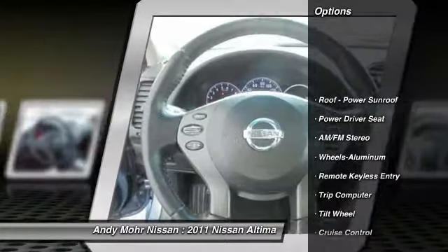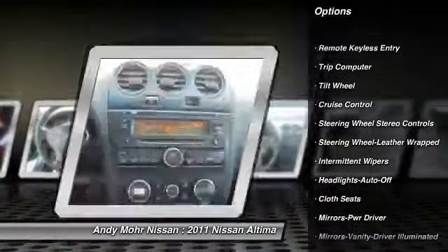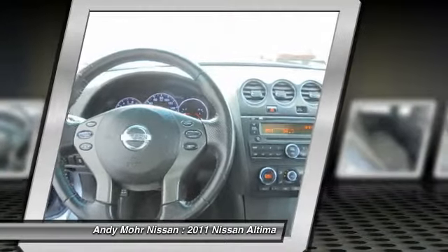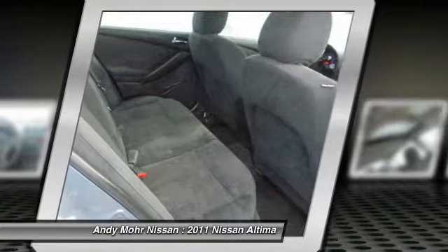Power steering, air conditioning, front aluminum wheels, cruise control, AM FM stereo radio, rear defrost, climate control automatic, climate control multi-zone, trip computer, power windows.